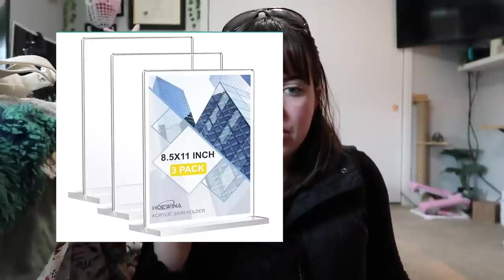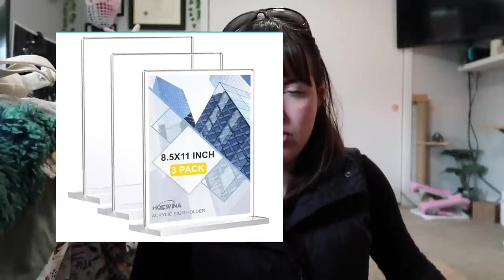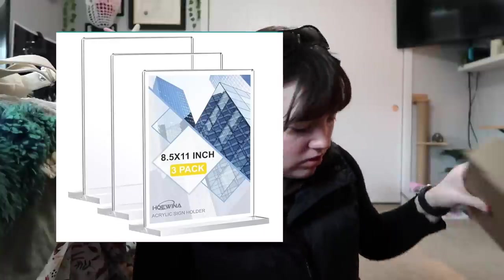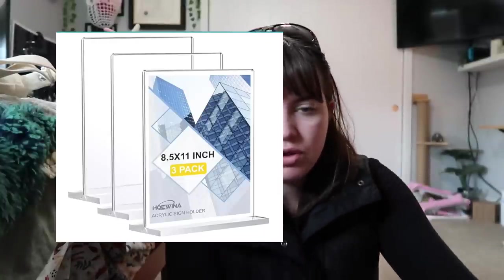I'm going to leave these wrapped in styrofoam until I use them, but I'll show you a picture from Amazon. I got these acrylic stands to put a QR code in for my Etsy or little signs. I'm going to use those for that.